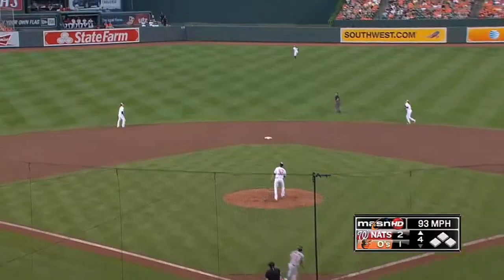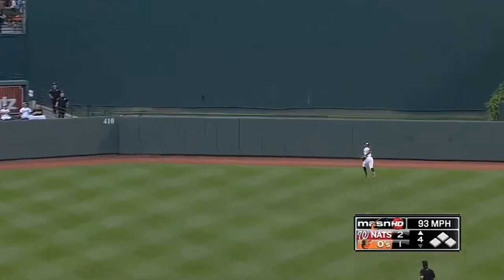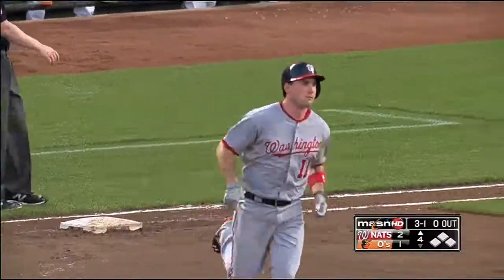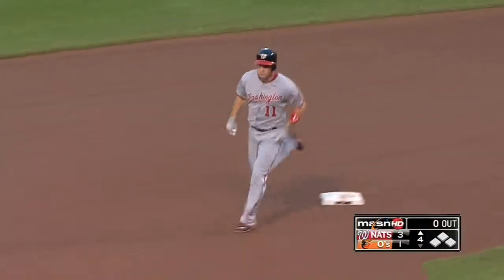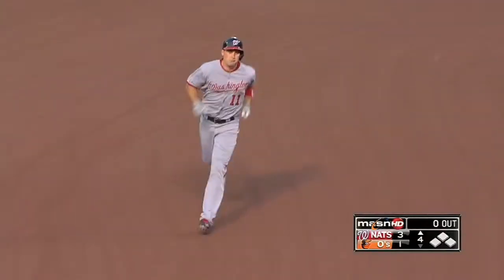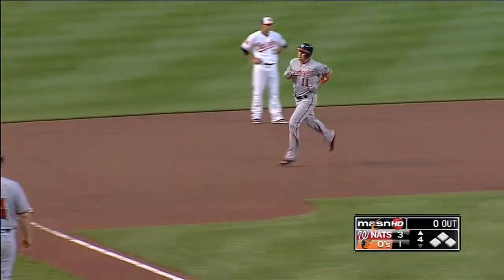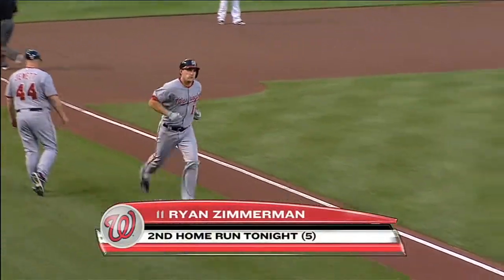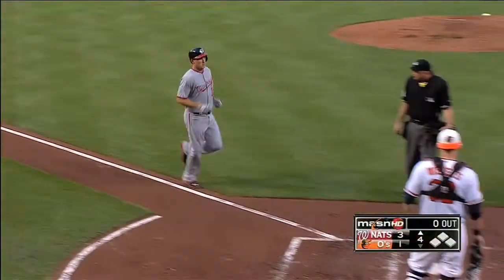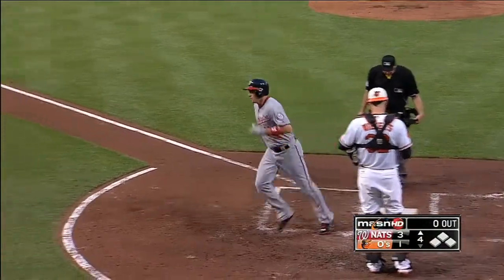3-1 on a pitch up and Zimmerman hammers it to center field. Adam Jones watching it — and Ryan Zimmerman goes back-to-back with his second of the night! The Nats make it 5-0 in a hurry. Seven home runs in the last 11-plus offensive innings for the Nationals. Ryan Zimmerman's 5th of the year.